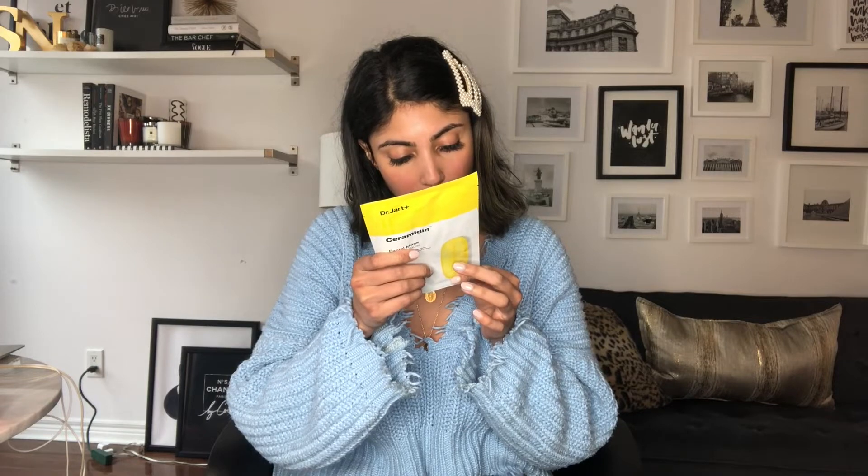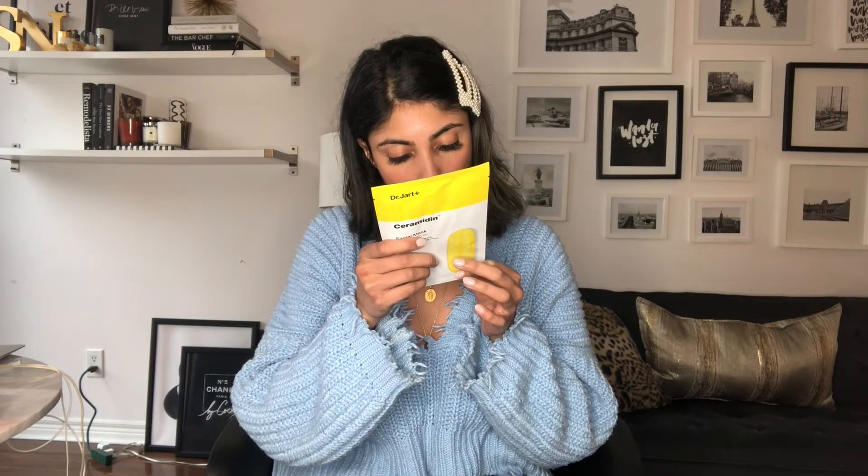The mask is moisturizing and hydrating. Looking at the ingredients: it has hyaluronic acid, which is one of my favorite ingredients, and various seed oils as well. Dr. Jart is a brand I trust — I've heard really good things about them from every beauty industry expert I speak to, so I'm really excited to try this one out.